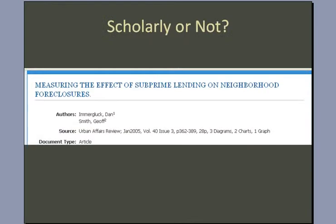As an example, here we have an article entitled 'Measuring the Effect of Subprime Lending on Neighborhood Foreclosures.' You can see the source here is the Urban Affairs Review. This certainly sounds like a scholarly article, but is it?